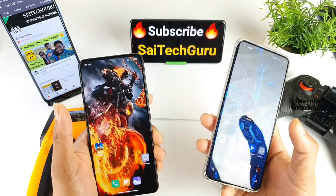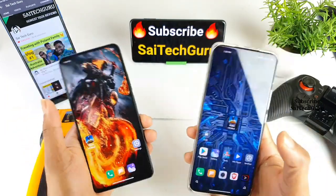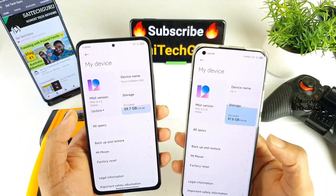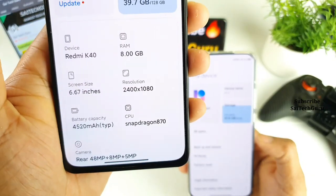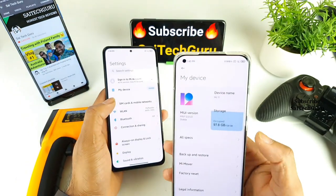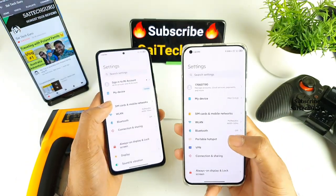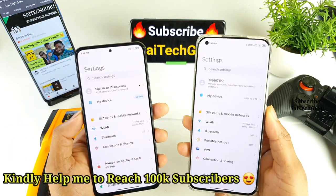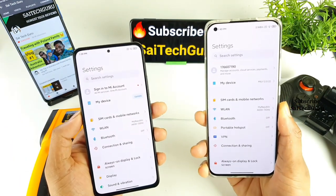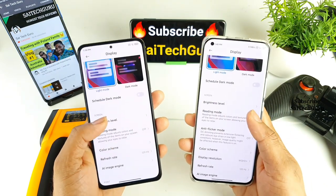Make sure to watch till the end to get all the amazing results about both phones. If you're watching this channel for the first time, make sure to subscribe. The Redmi K40 and the POCO F3 both use the Snapdragon 870 chipset, and the Mi 11 uses the Snapdragon 888 processor, which is a very high-end processor right now.